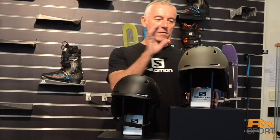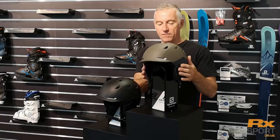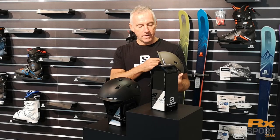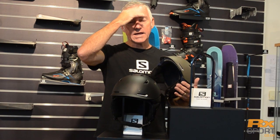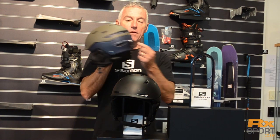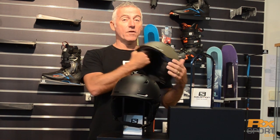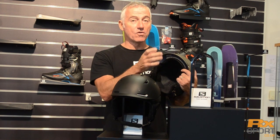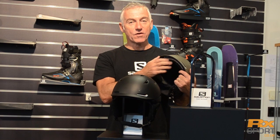This is the top model that Salomon produced for the coming season and it's got some brand new safety features. What our experts have looked at is that 26% of falls are to the front of your head, and 36% are to the back of the head. So what we've done is beefed up the performance in those two key impact zones — that's the new Sight protection.